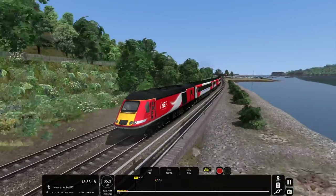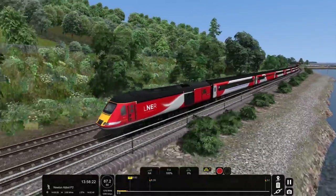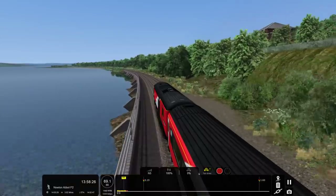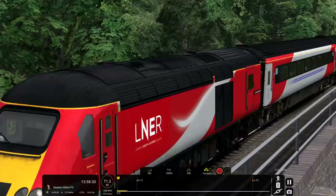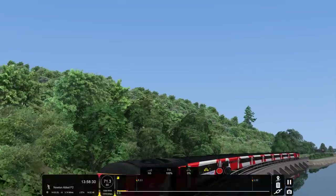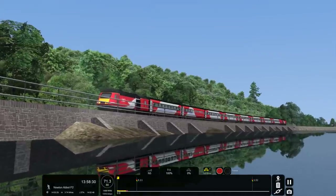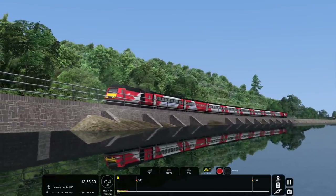So yeah, if anyone wants to get ahead of the game and reskin this into Blue Pullman livery, be my guest — I would absolutely love that. Almost as much as this screenshot opportunity. Look at that — reflections are just my weakness. Yeah, they don't quite work, but they're my weakness. I just can't help it.